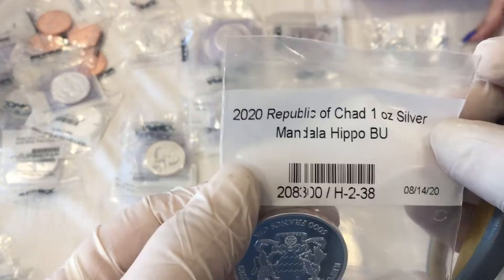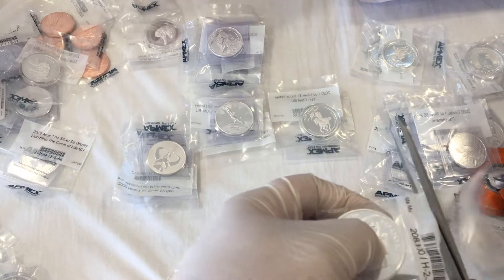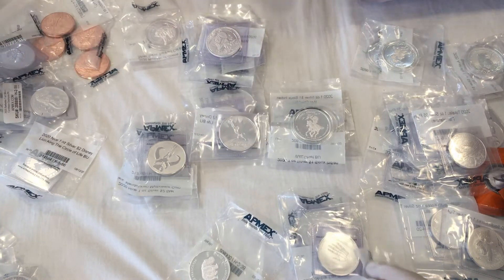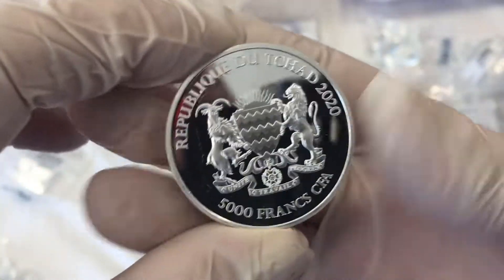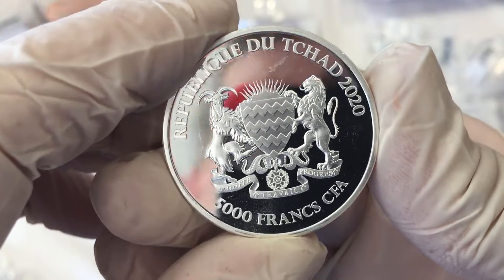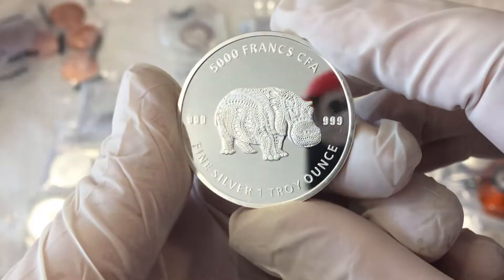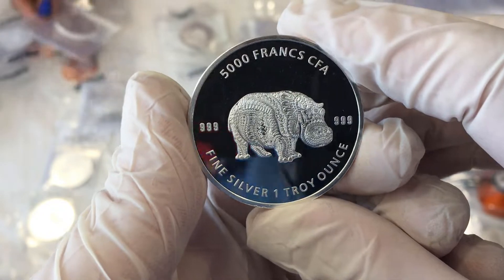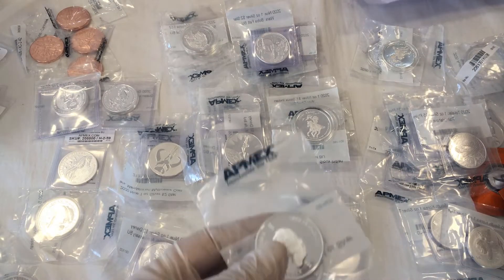This one here is probably the Mandala Hippo. We've got our gloves on today because we didn't expect all the coins to have no containers. Oh wow, look at the shine on that! Wow, that is so shiny — you can almost see me behind the camera. Look at that hippo! 5,000 Francs CFA, 999 fine silver, one troy ounce. How many hippos do we have? One, two — we have two of those.